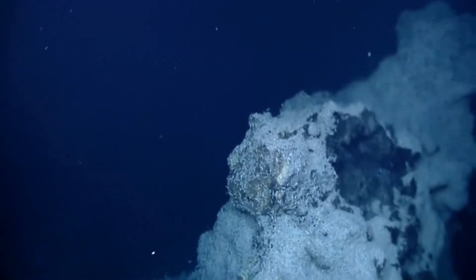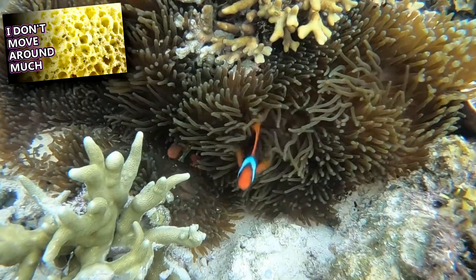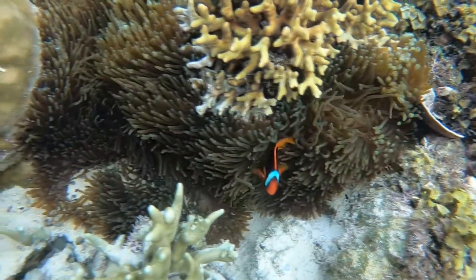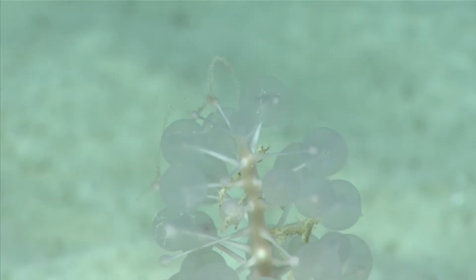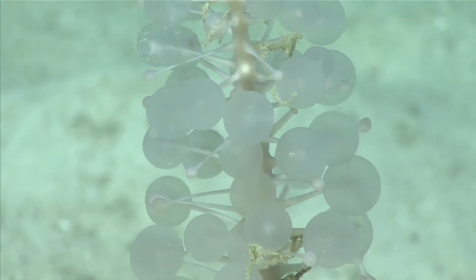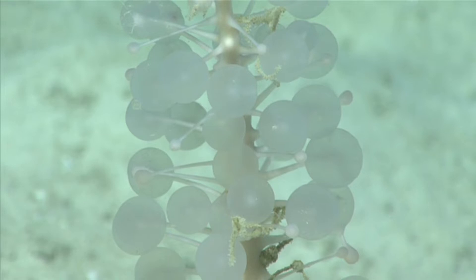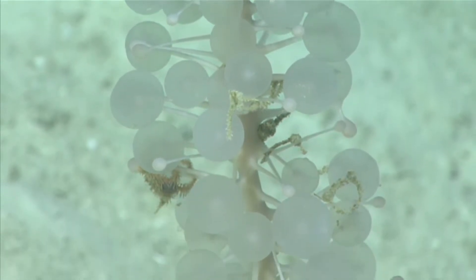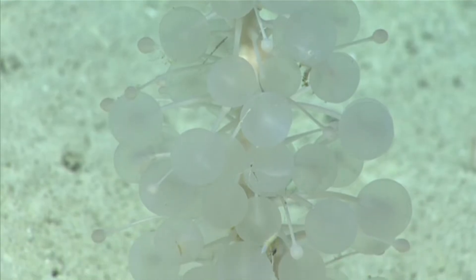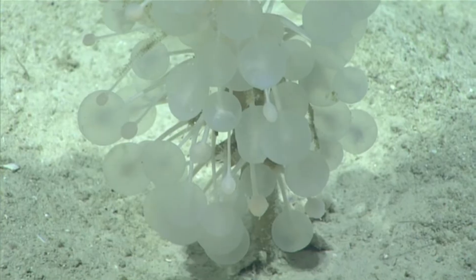Something that makes them stand apart from many other sponges is that they are carnivorous. Most sponges are filter feeders who eat detritus that cycles through their body via currents, but ping-pong tree sponges, along with around 30 other species in their genus, catch crustaceans, crinoids, and other organisms on velcro-like spicules on their body. In the case of the ping-pong tree sponge, these structures are concentrated on their ping-pong globes, and the digestive process is believed to take days.